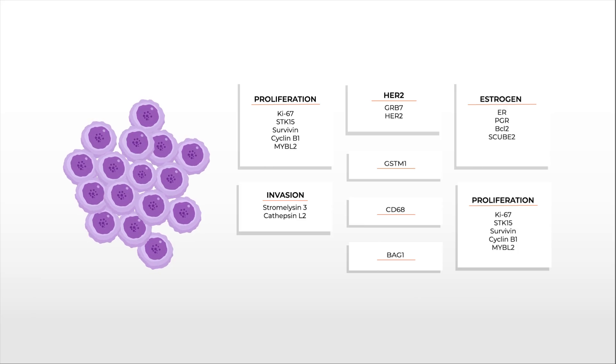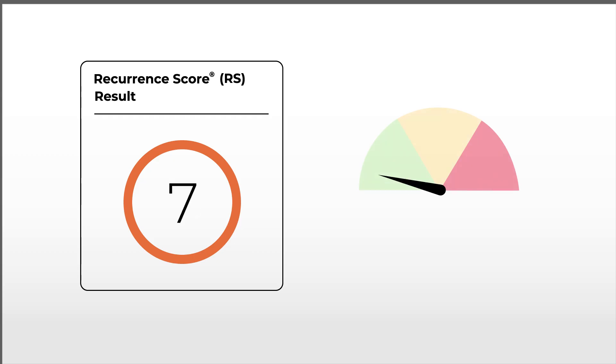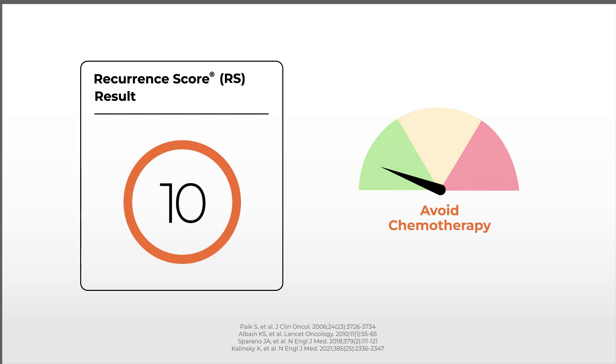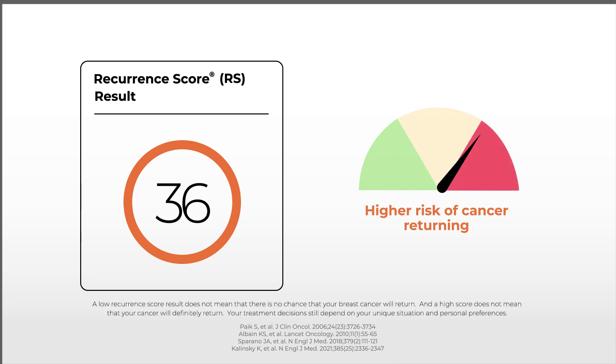These genes are well-known drivers of breast cancer. The test then generates a score from 0 to 100 based on your specific tumor biology. The lower the score, the lower the likelihood of your cancer coming back somewhere else in your body if you take endocrine therapy alone. The higher the score, the higher the likelihood of your cancer coming back. As your score increases, the magnitude of chemotherapy benefit also increases.